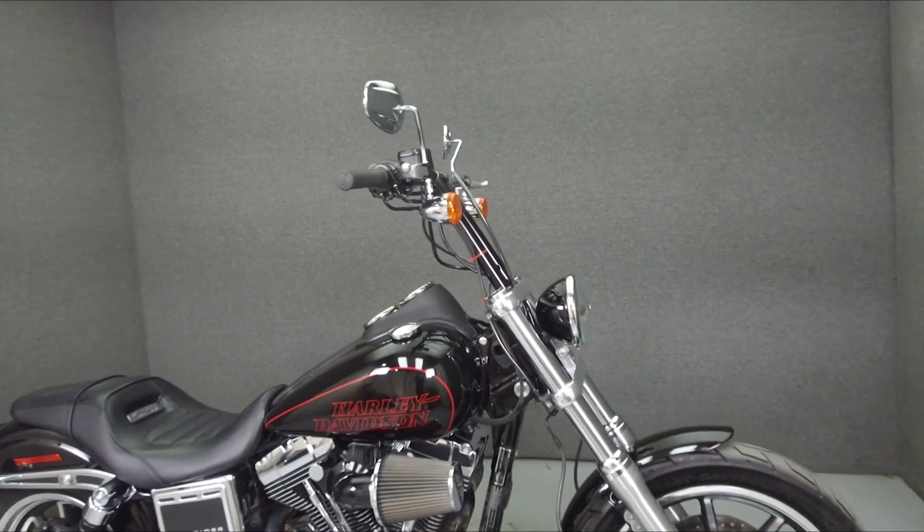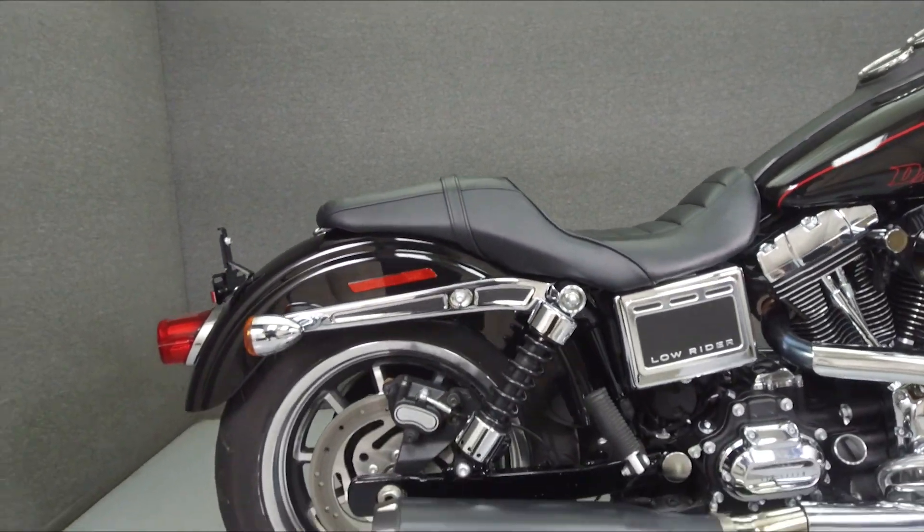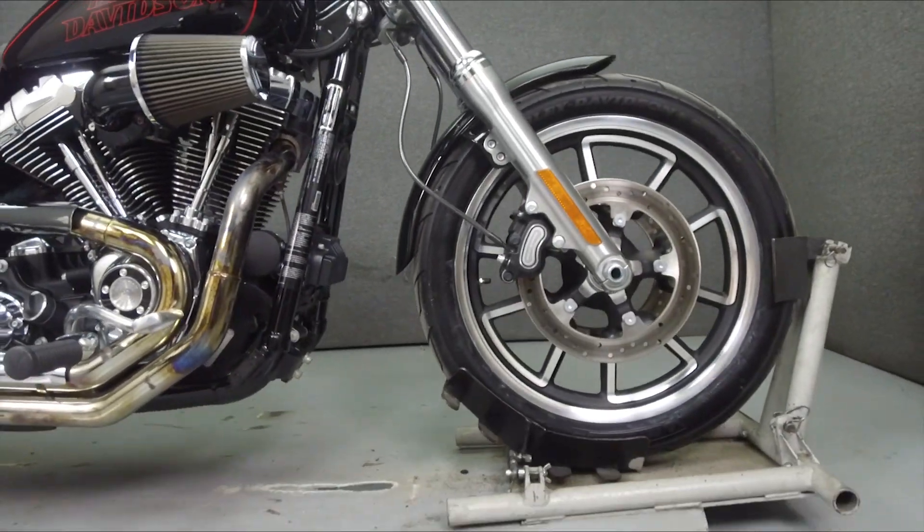Hey everyone, this is Keegan from National Powersports. Today we're going to take a look at this 2016 Harley-Davidson Dyna Lowrider with 3,579 miles.